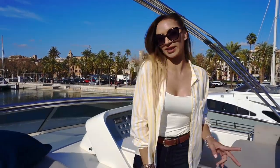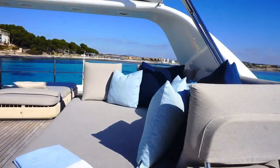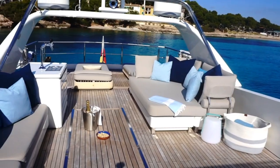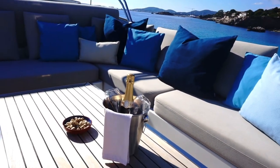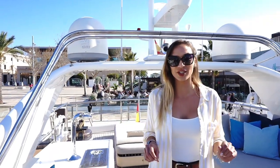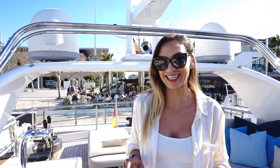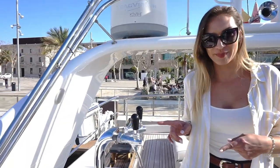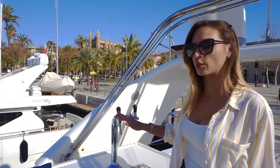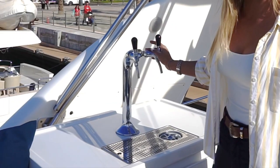It's really spacious, this flybridge. There are basically two driving stations on the boat and it's a great place to feel the sea breeze and enjoy spectacular views while underway. It's the perfect area for socializing and sunbathing. And this flybridge has something absolutely amazing — a beer dispenser! From one tap you get cold fresh water, and from the other you get beer coming right out.